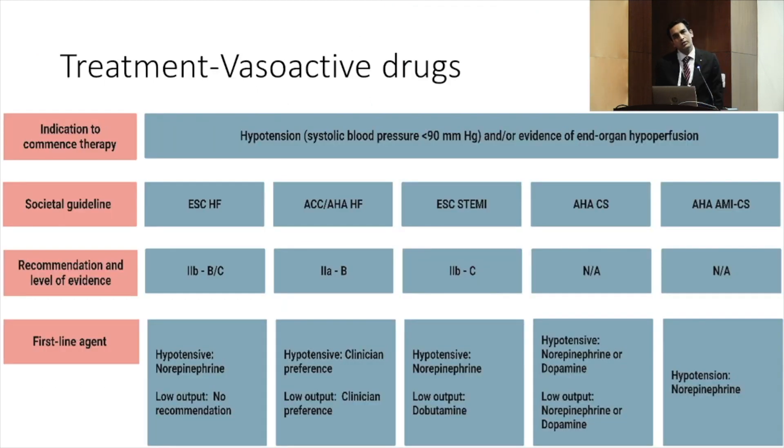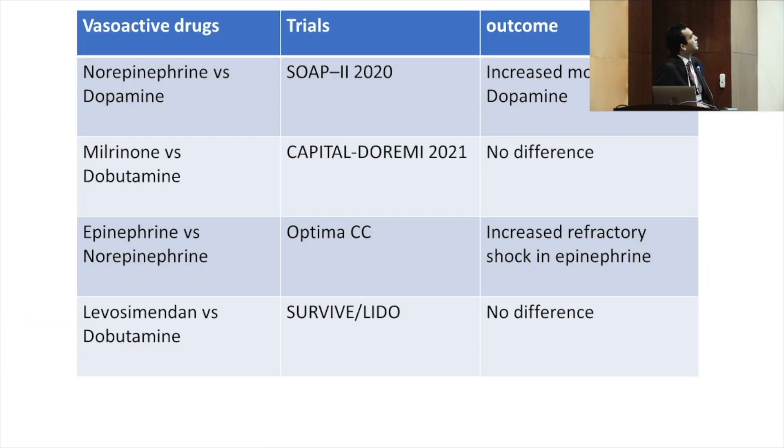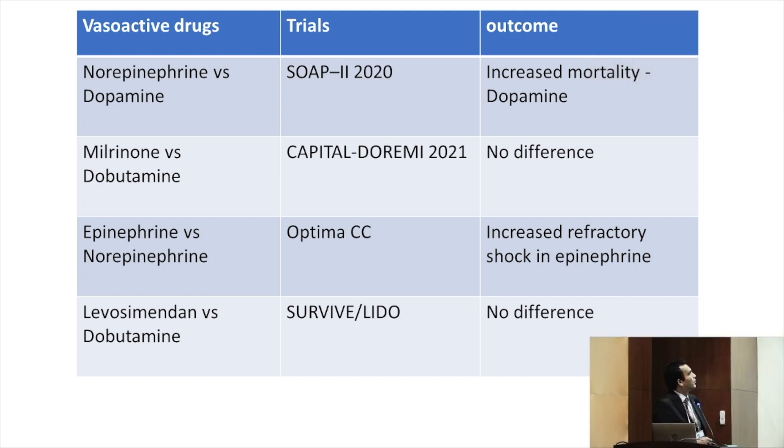If patients are not responding to fluids, go with vasopressors. Recently this has been clarified: most societies — ESC, ACC, AHA — now recommend norepinephrine as the first-line vasopressor in cardiogenic shock. The SOAP2 study published in 2010, comparing norepinephrine and dopamine, found that dopamine had increased mortality. Milrinone and dobutamine are inodilators with not much difference between them, but milrinone is preferred when the patient is on chronic beta-blockers.